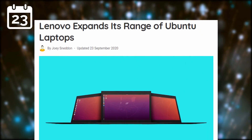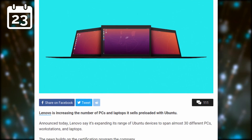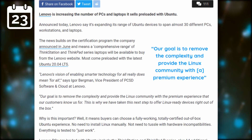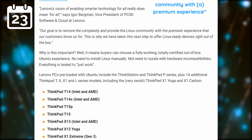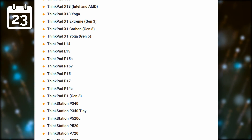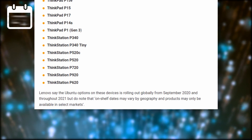Lenovo now offers a huge range of laptops certified for Ubuntu, and they will ship with Ubuntu pre-installed before long. That's 24 different models certified to work with Ubuntu out of the box — so basically certified to work with pretty much any other distro — and starting September 2020, you'll be able to start buying them with Ubuntu pre-installed, depending on where you live. It's fantastic to see such a big retailer supporting our operating system of choice, and I hope it helps extend Linux's market share on the desktop.